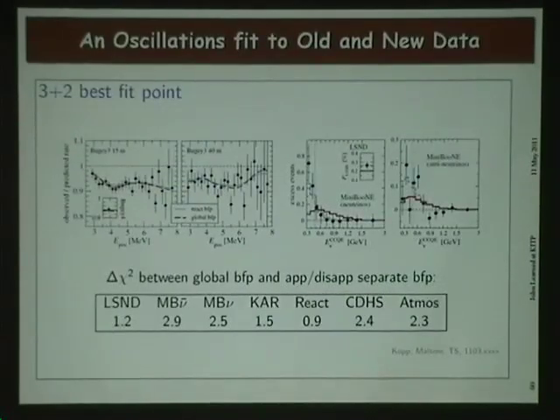This sets phenomenologists wild. With a few extra degrees of freedom, you can fit an elephant. Schwetz, Kopp, and Maltoni, for instance, have a nice solution involving three-plus-two: three standard neutrinos plus two sterile neutrinos — a sterile neutrino being one that doesn't partake of normal interactions but has a mass state that can be oscillated into and out of — also invoking CP violation to get the neutrino/anti-neutrino difference. So the tooth fairy had to come out perhaps three times.